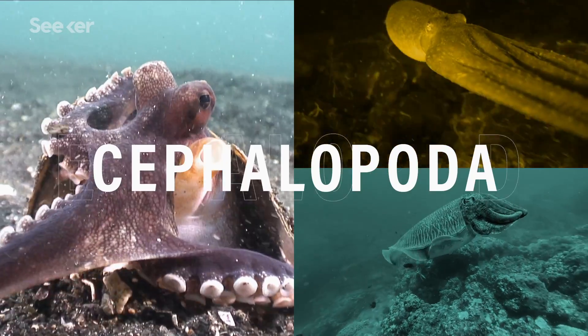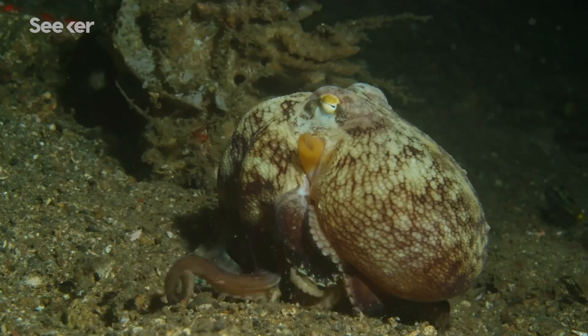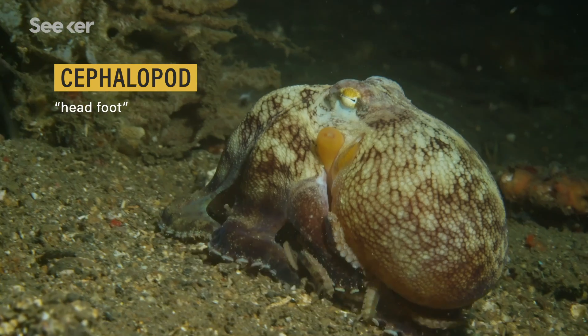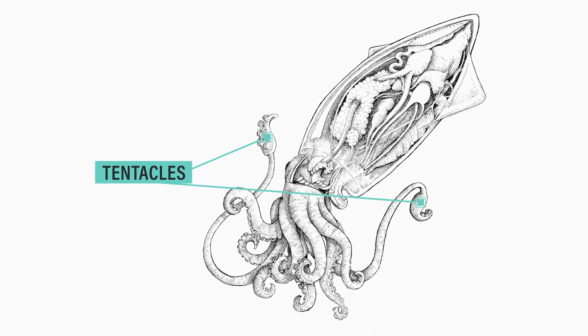So first, a quick taxonomic rundown. In the cephalopod class, you've got squid, octopuses, and cuttlefish. Cephalopod literally means 'head-foot' in Greek, and it kind of works. Octopuses are a bit different from other cephalopods. Squid and cuttlefish actually do have tentacles — two of those specifically, which are used for hunting.